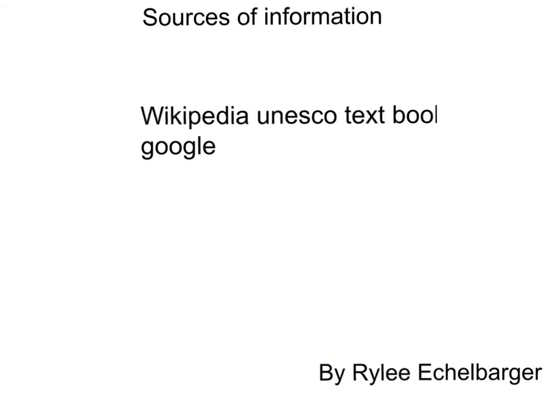Sources of information: Wikipedia, UNESCO, textbook, and Google. By Riley Ackelbarger. Thank you.